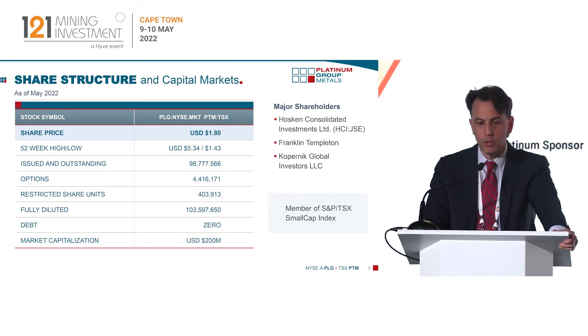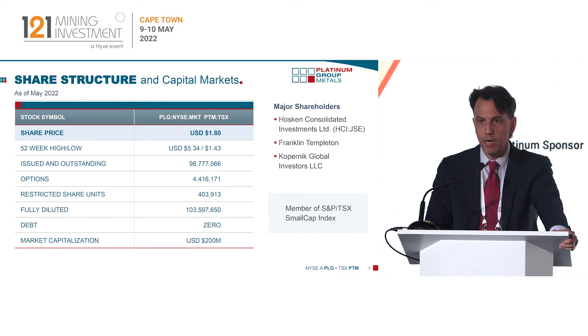On capital markets, we have a $200 million US market cap. Currently no debt — we recently cleared our balance sheet. We were carrying about $30 million of debt, which has been paid down. Major shareholders include Hoskin Consolidated here in South Africa, Franklin Templeton, and the Copernic Fund out of Florida.